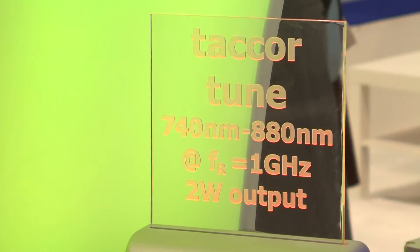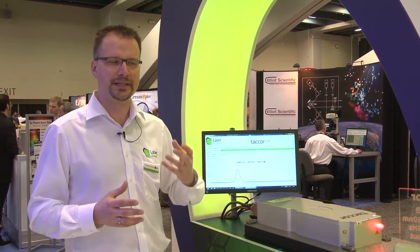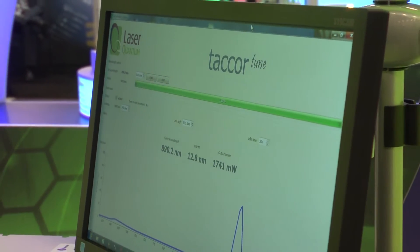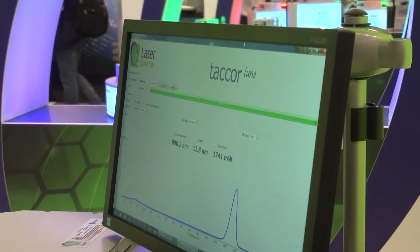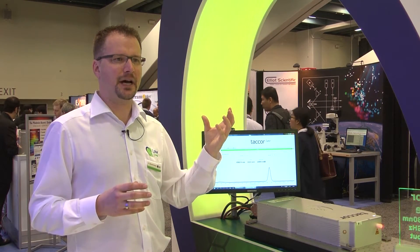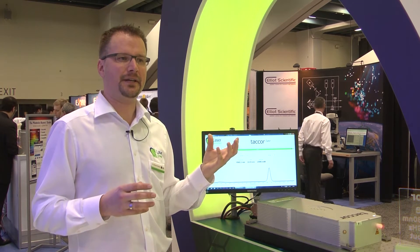Another application for these lasers is in the life sciences, where they are used as an illumination source for microscopy techniques. One example is two-photon microscopy. The specific advantage in this microscopy application is the fact that it actually protects the samples and doesn't destroy them as fast as they would be destroyed in experiments where conventional lasers are used.